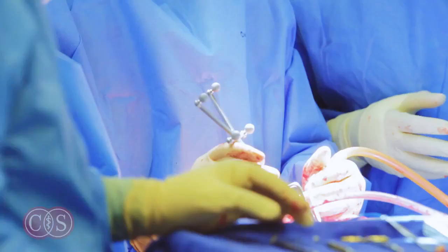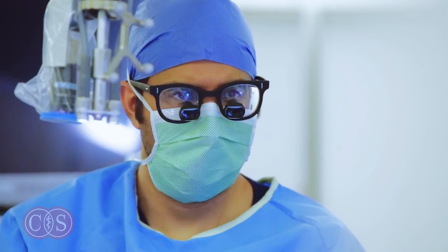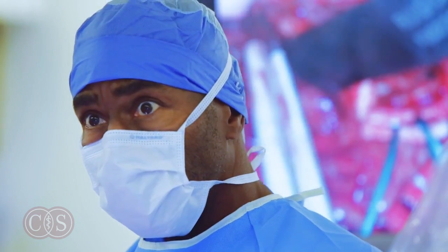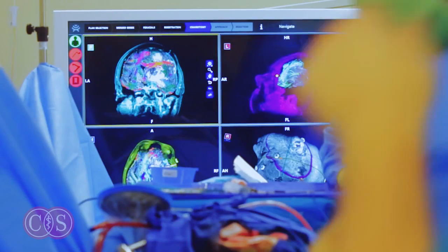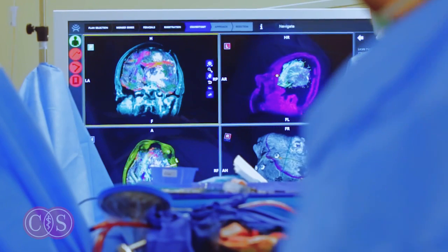So when we go and try to remove a very complicated tumor or vascular malformation in the brain, we can now really for the first time see those important connections and make sure that we don't damage them, hopefully giving better outcomes for our patients.